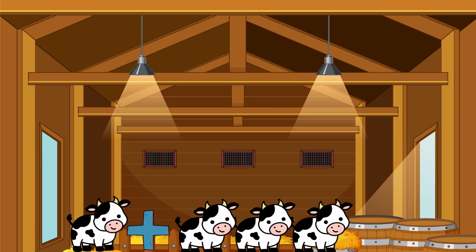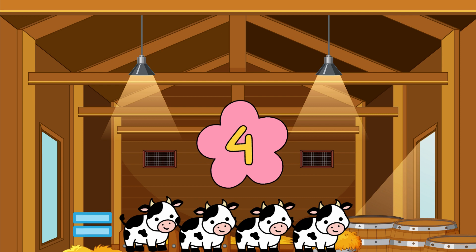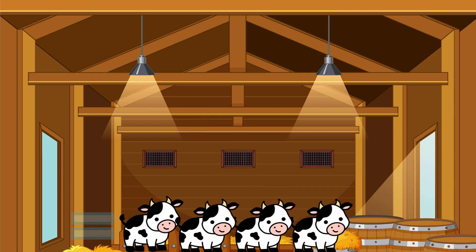One cow plus three cows equals... One, two, three, four — there are four cows.